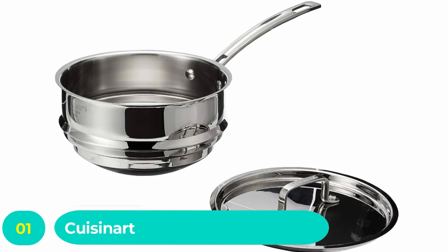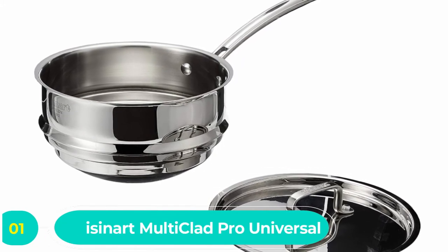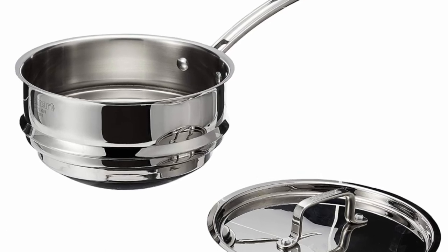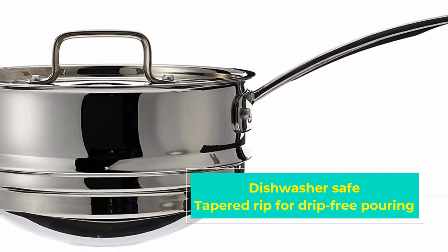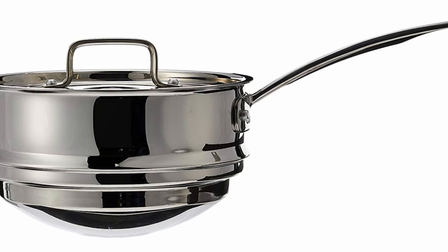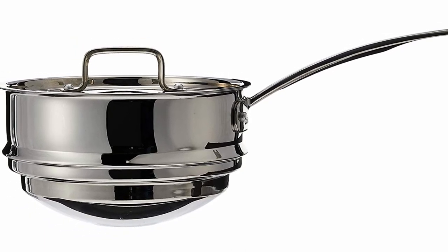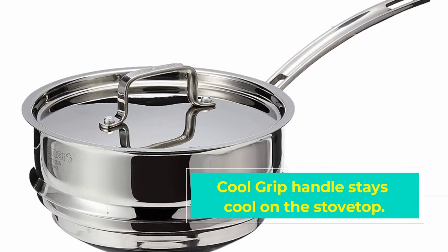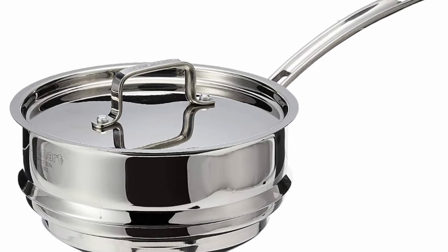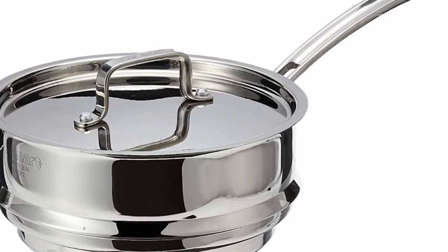Number one: Cuisinart Multi-Clad Pro Universal Double Boiler. Our favorite of the best double boilers is the Cuisinart MCP-11120N Multi-Clad Pro Stainless Steel Universal Double Boiler. Renowned as one of the best cookware specialists around, this is an awesome balance between top performance and budget-friendliness. The specially designed and upgraded stainless steel handle stays cool to the touch throughout use and is riveted for the strength needed to lift and carry the double boiler pot around your kitchen. The rims have also been carefully tapered to ensure you can pour out your sauce without dripping.